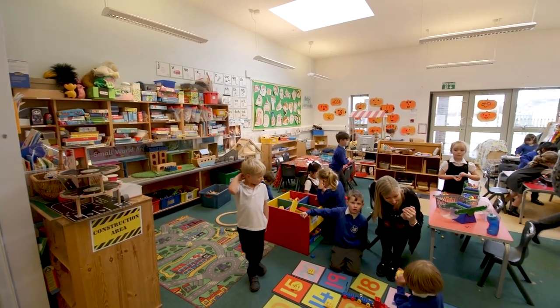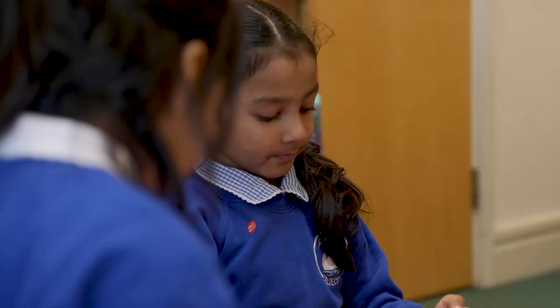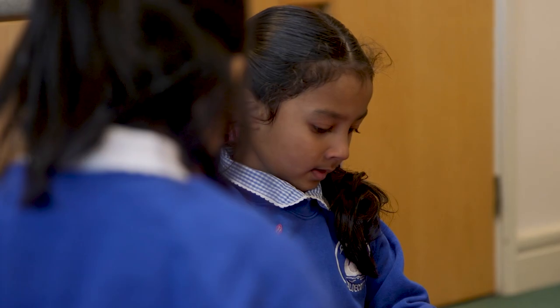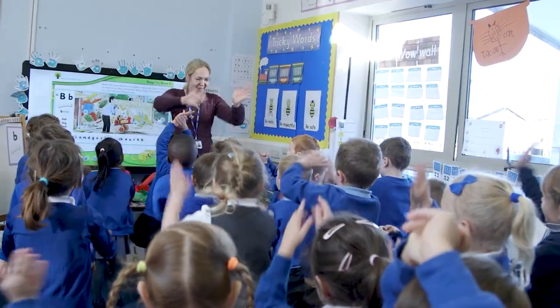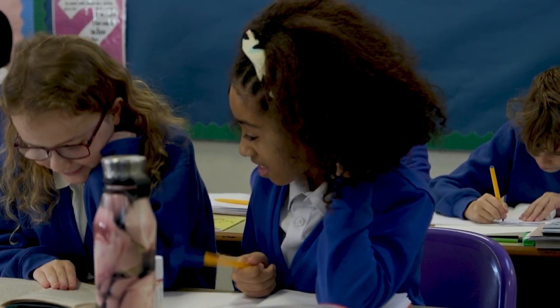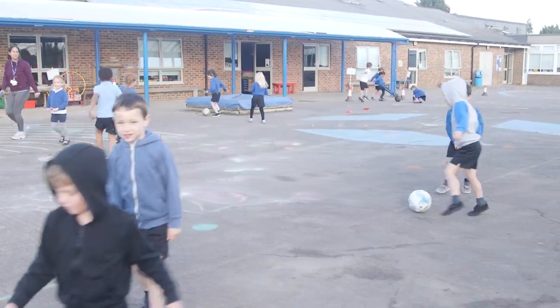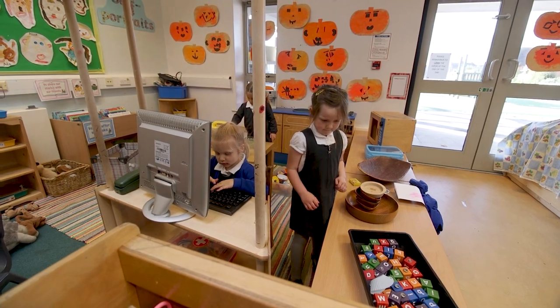The early years is a really important part of a child's journey and it's an area that we really focus on as a school. The children here develop as young leaders on their journey through the school. By the time they're getting to Year 6, they're able to apply for several different leadership posts — for example, sports leaders and reading champions — and this really helps them to develop and grow as people.